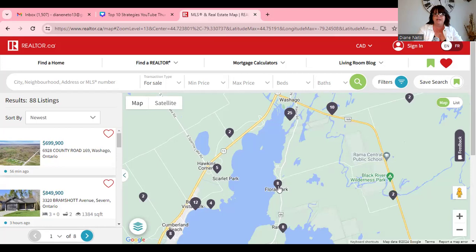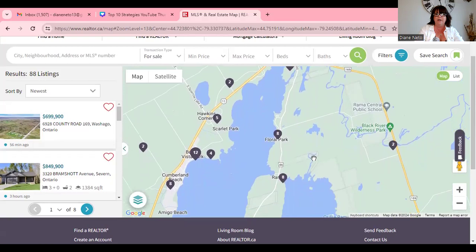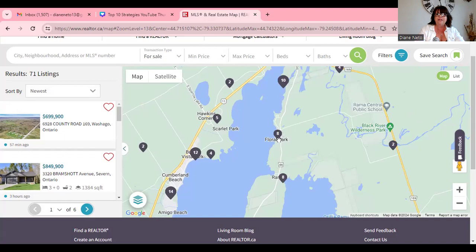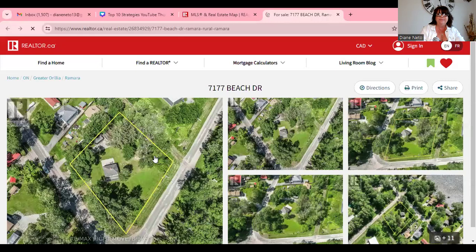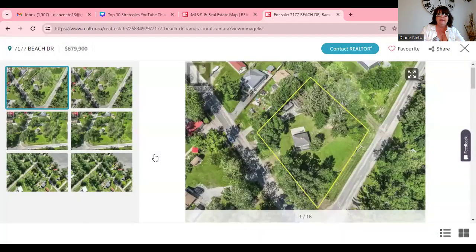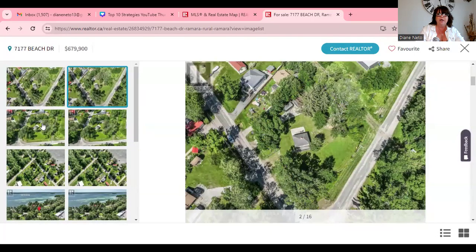This one isn't right in Wichego but it's right outside of Ramara, which is close to Wichego — and that's kind of what I was talking about. There's a few here. On Beach Drive there's a listing at $679K — a huge lot right across from the water.